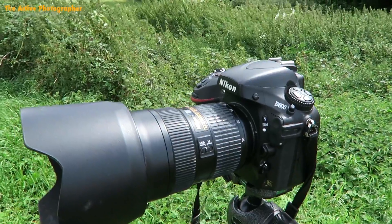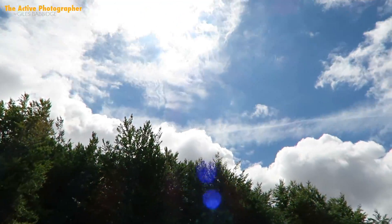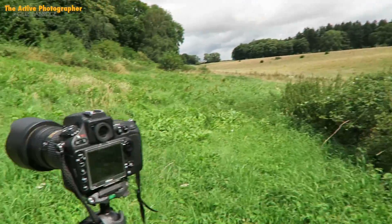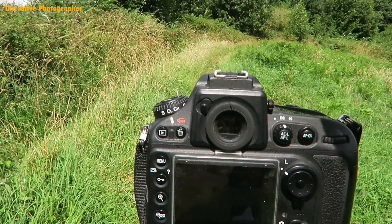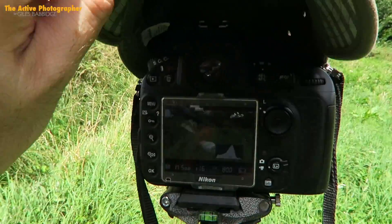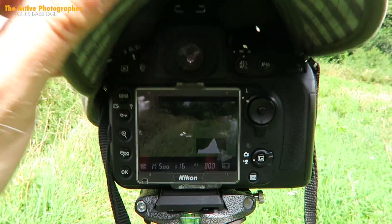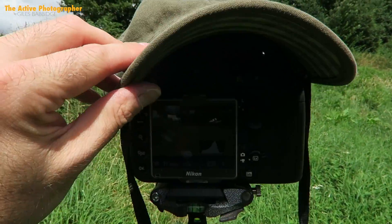This is a Nikon D800 with the 24-70. It is an incredibly sunny day when the sun wants to shine. As I don't have any sort of official shield for the screen, I'm just using my cap here to shade my view — it's working very well. I've just filmed myself walking up this bit of track, having also filmed myself coming the other way. I'm documenting my progress and won't necessarily use all of the footage.